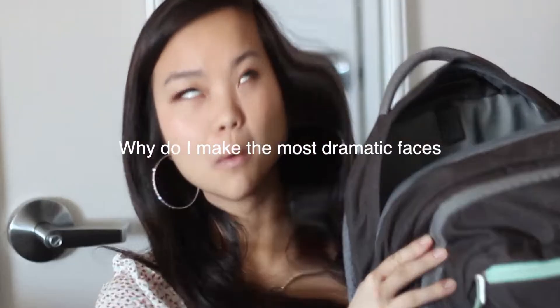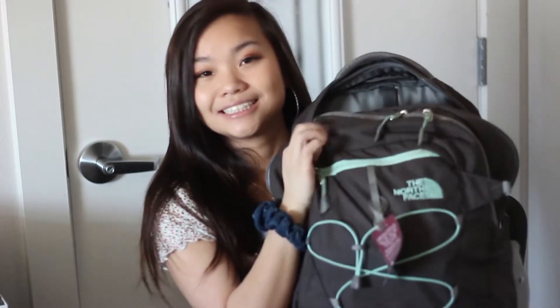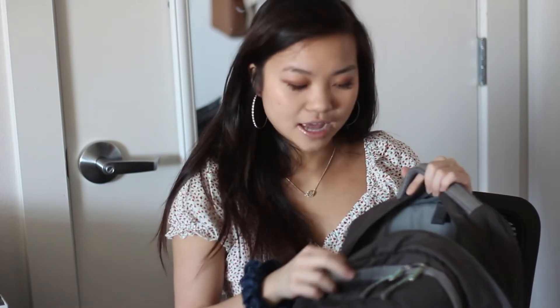Hey guys, Angelina here, and today I'm gonna be doing a 'What's in My College Backpack.' So this is my backpack — she has been with me through freshman year and so far spring sophomore semester. A lot of my college videos are getting more popular so I thought I would do a college edition. This is the North Face Jester backpack. It's super durable — I've gone to class in rain and bad weather, and everything inside stays safe.